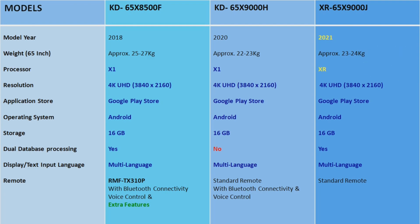Usually Sony launches different lineups of models with different picture processors. Budget and mid-range LCD TVs have different processors, while LEDs, OLEDs, and their master series have better ones. But this year is different — all TV models are getting the same XR picture processor, except differences in LCD, LED, and OLED panels which will make a difference in viewing experience.